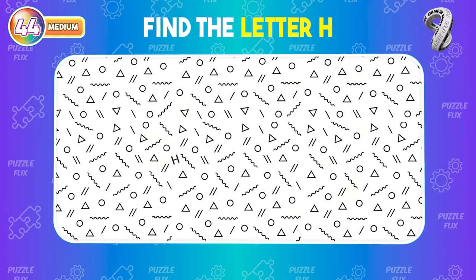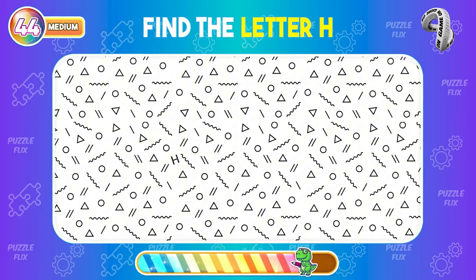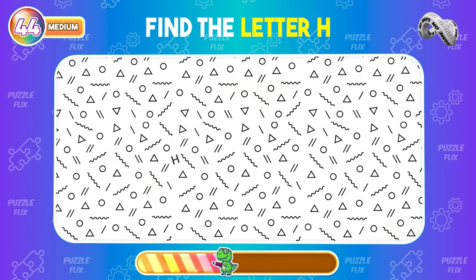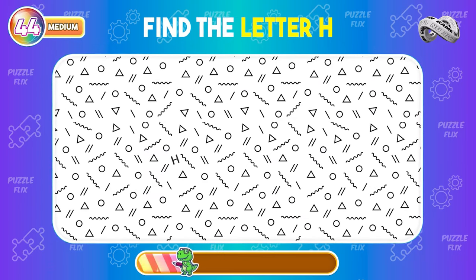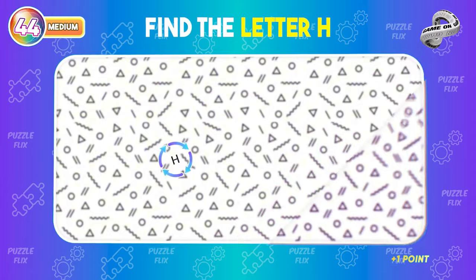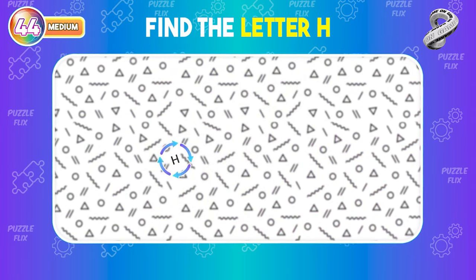Spot the odd letter H in this image. Here it is. You are so sharp-eyed.